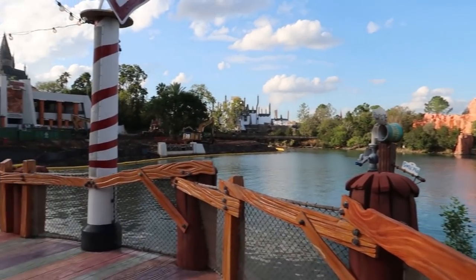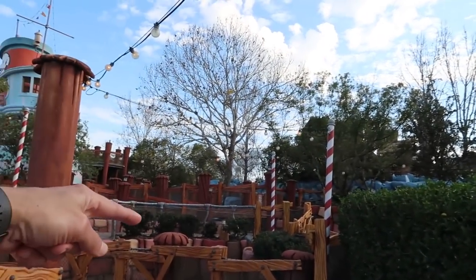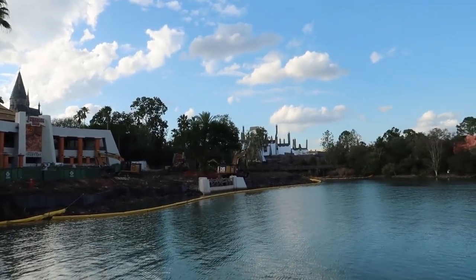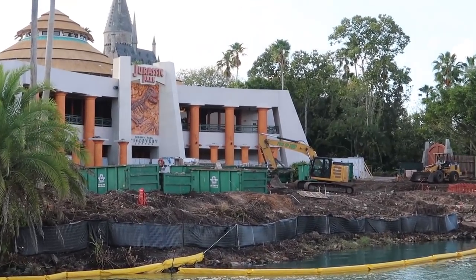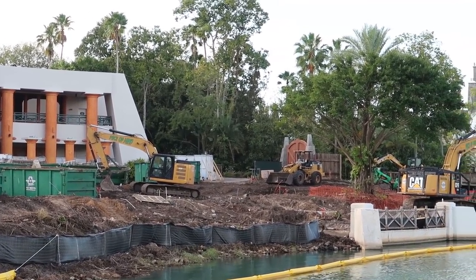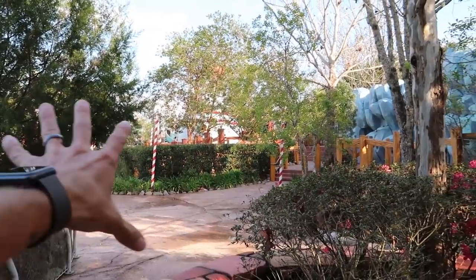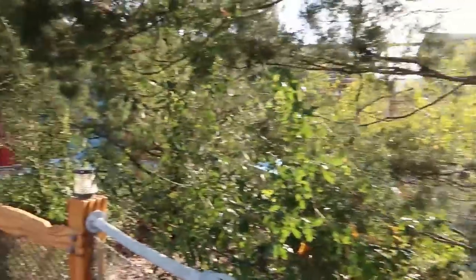It's very secluded down here — still a lot of random noises from the rides and speakers, but pretty nice by the water with a really good view. It's absolutely the most secluded spot I've ever been to in the park. It's a fairly crowded day and there's nobody back here at all.